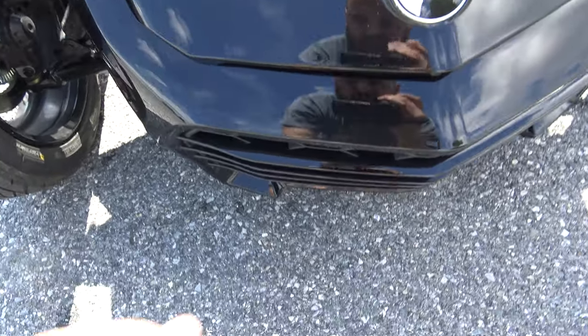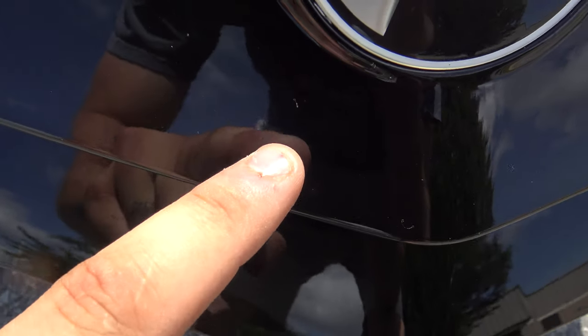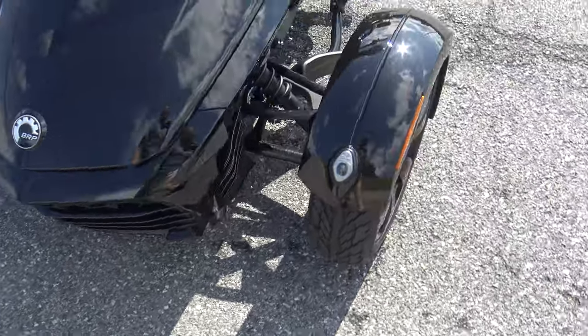This bike's in awesome shape. Couple tiny little stone chips in the front here — that's super common. It's like a car, it's got a big old front end.